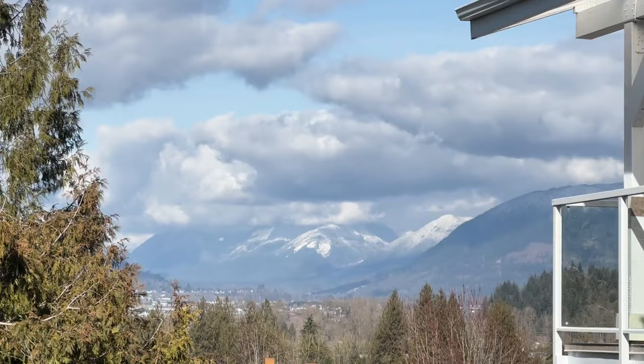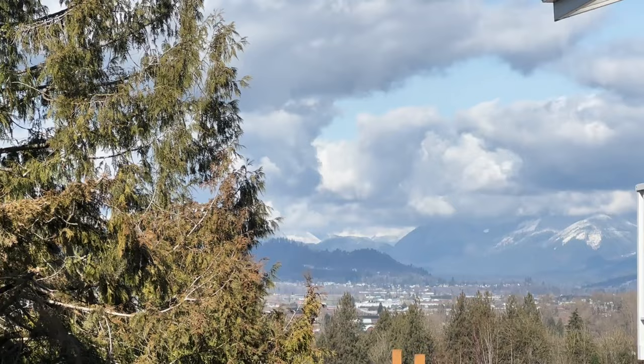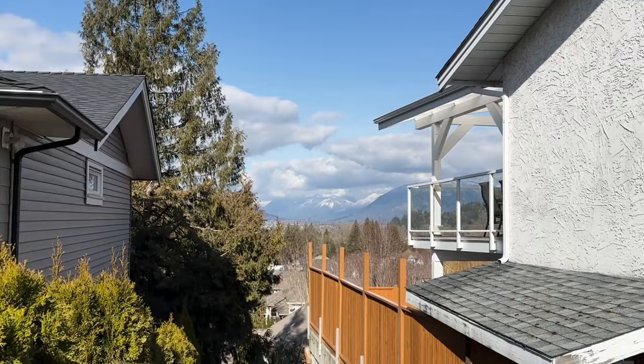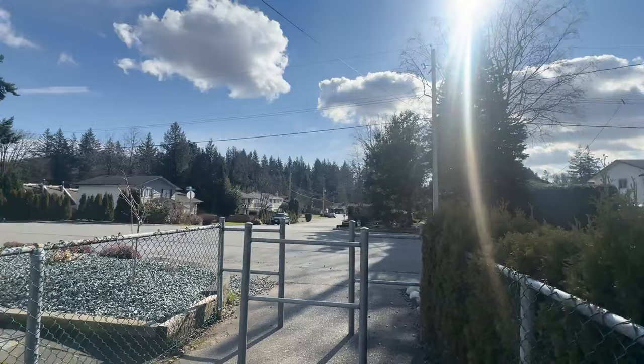The amazing thing about Abbotsford that you won't get from a lot of places, at least in the Fraser Valley, is the views. East Abbotsford has some unbelievable views. And on a clear day, you'd see the full head of that mountain. A lot of homes in this area, the ones right here, do get to enjoy those ridiculous views.